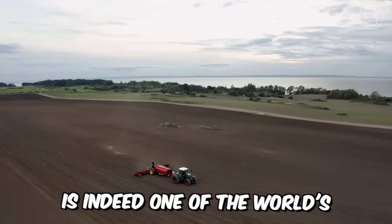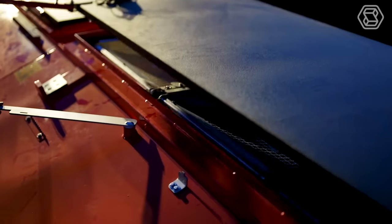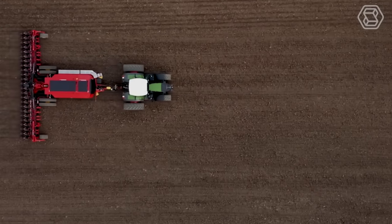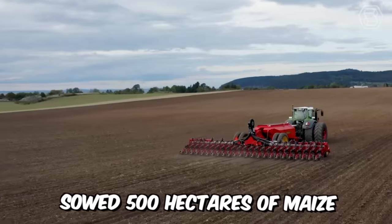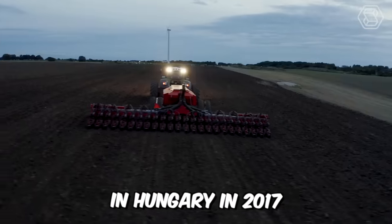Waderstadt is one of the world's leading manufacturers of soil tillage and seeding technology, and has introduced the new Tempo-L Precision Air Seeder with a centralized loading system. When tested, this incredible machine sowed 500 hectares of maize in 24 hours, setting a world record in Hungary in 2017.